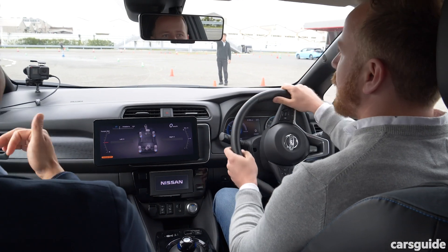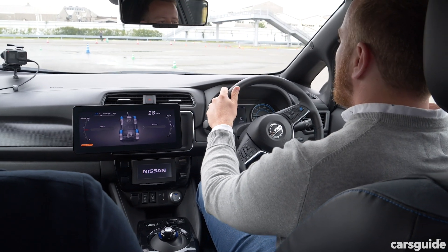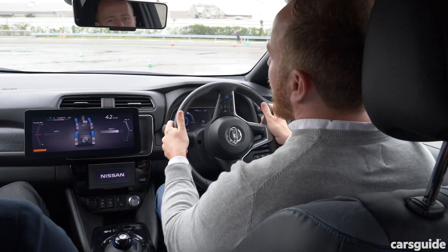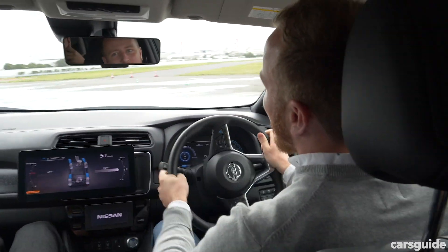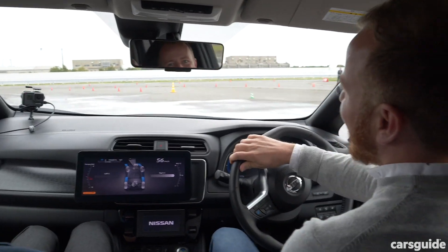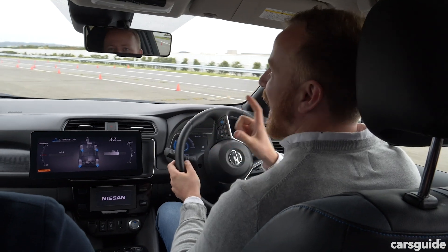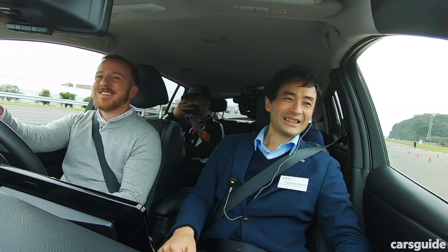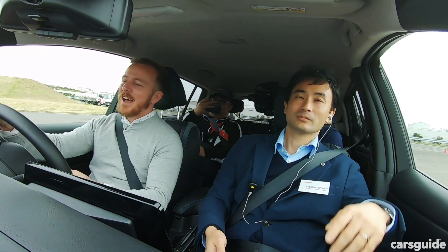Now we're going to turn the brake control off and see if that makes a difference. Planting the foot at the cones — yeah, that's gone straight away. That's a very different experience with it on versus off, and it definitely makes a difference. I can tell you, if you're driving a mountain road in the wet, that's a feature you're going to want to have.